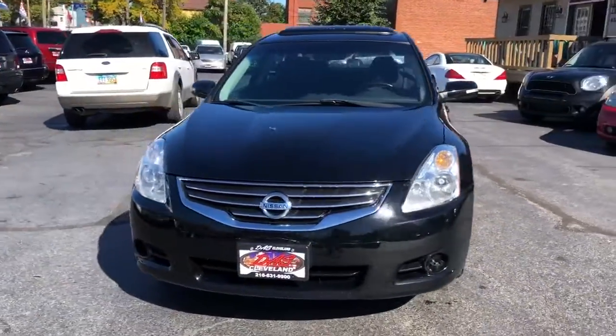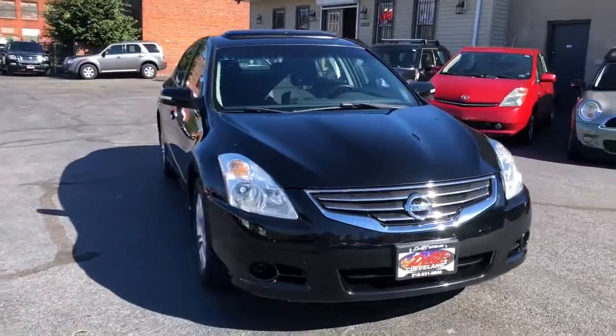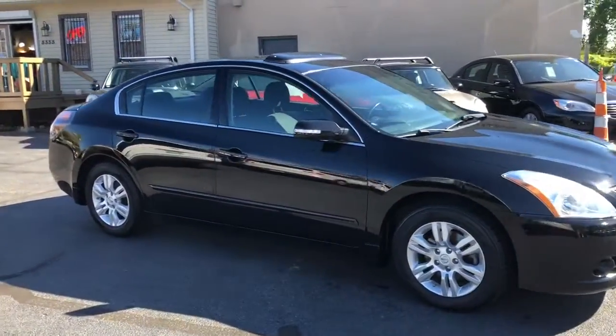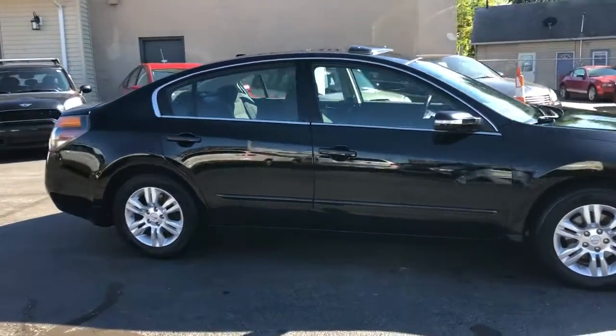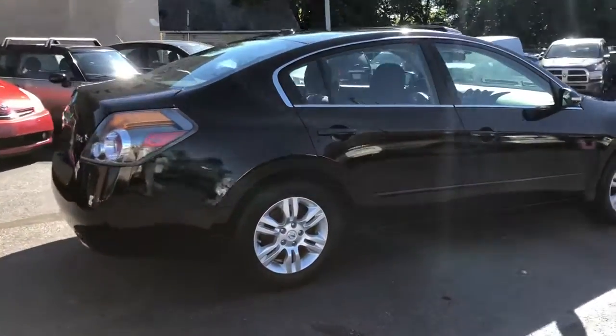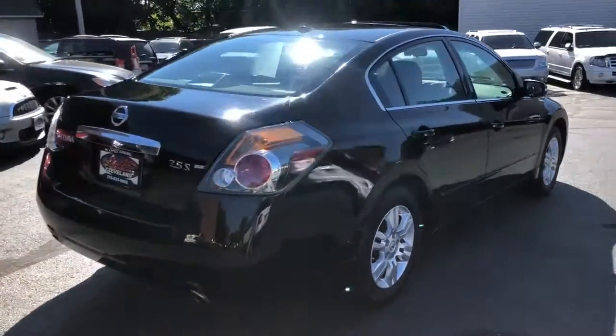2010 Nissan Altima S-Edition. Loaded car, one owner, over 30 service records on this car. Super straight, clean, nice, well-maintained.